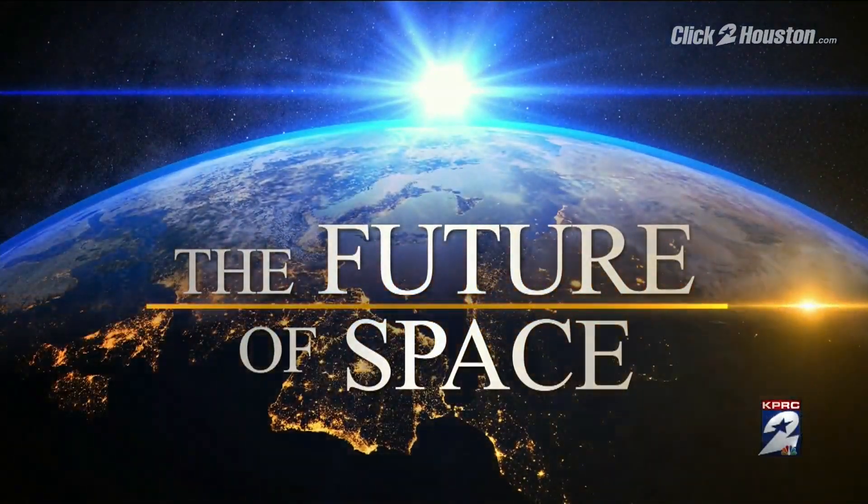Now to the future of space and the Clear Lake company that is making history. Axiom Space is sending the first all-private mission to the International Space Station, and the crew plans to complete hundreds of hours of science benefiting Earth. Tonight, Axiom's Chief Technology Officer is taking us behind the scenes to show us the work they do right here in Space City. Roseanne Aragon has this exclusive one-on-one tour.